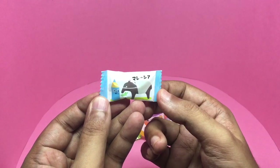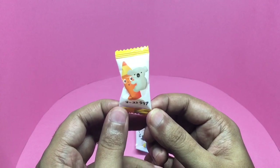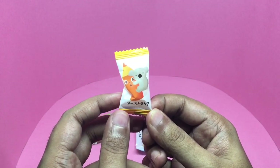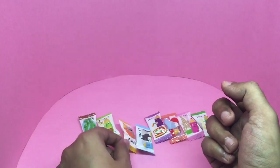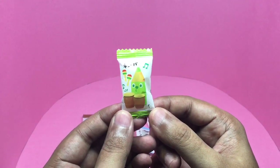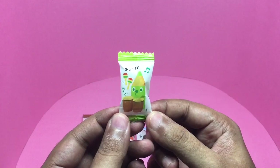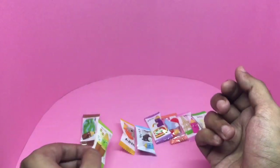No idea what the animal is. This looks like Australia, and the pencil looks really worried. I think this is Jamaica — not sure, but maybe because of the bongo drums.